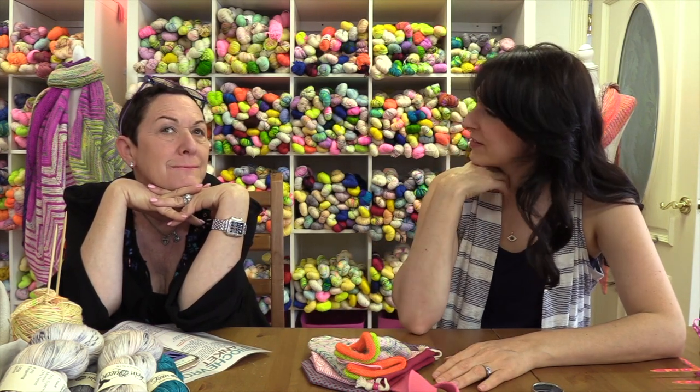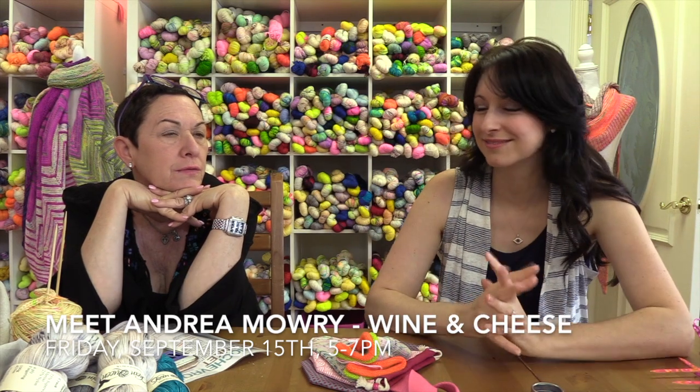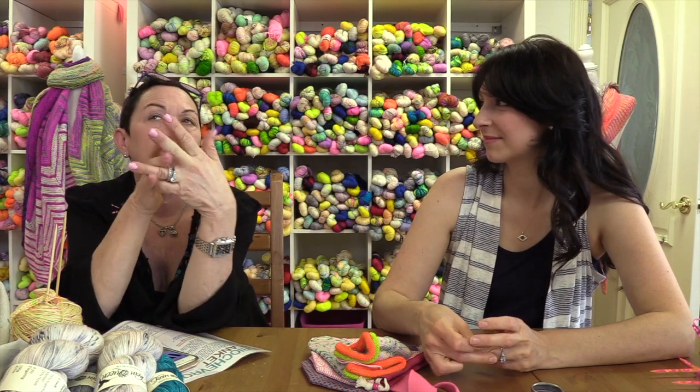The following weekend I have Andrea Mowry, which is going to be awesome. Do you still have spots for the wine and cheese? Somebody signed up yesterday, I still have some. $25 if you want to come hang out from five to seven with Andrea. She's doing a new KAL — it's a mystery, and that starts August 31st. Her class is here two weeks later and she'll be here all weekend. So if you signed up for the class and you're doing her KAL, that's a great time to get a little extra help.